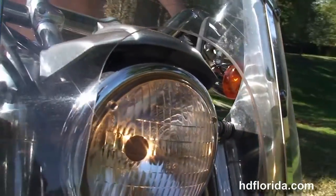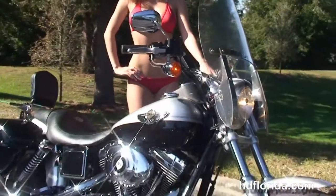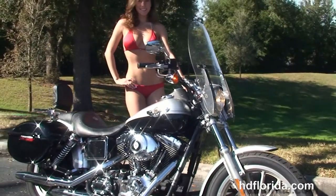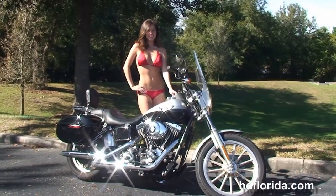Bree is going to fire it up for us real quick. Options and accessories on this bike retail out over $1,800. It's in stock and ready for immediate delivery. Here at the world famous Harley-Davidson Newport Richey, all our bikes are fully serviced and safety inspected.